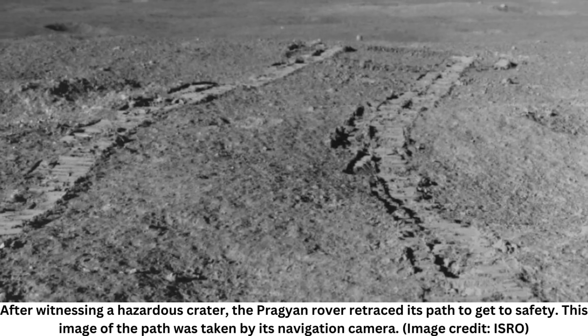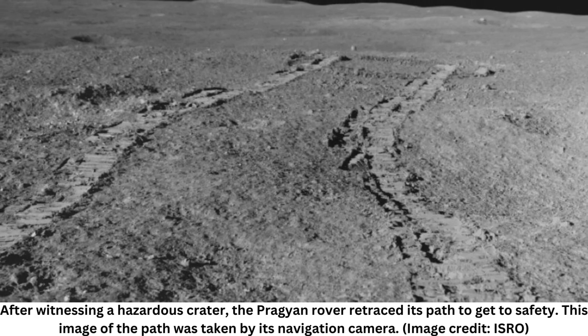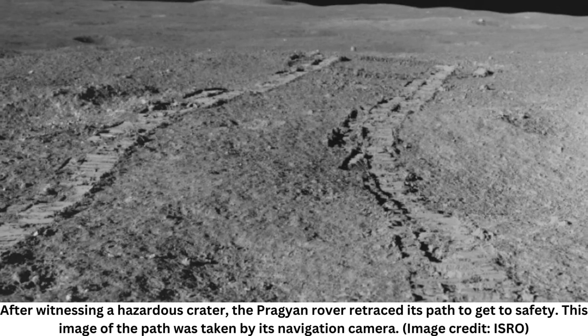For the first time in the history of space research, Chandrayaan-3 profiled the temperature of soil on the moon's south pole. The Indian Space Research Organization, ISRO, took to social media on Sunday to share updates of observations made by Chandrayaan-3 with the help of the CHAST payload on board its Vikram lander.